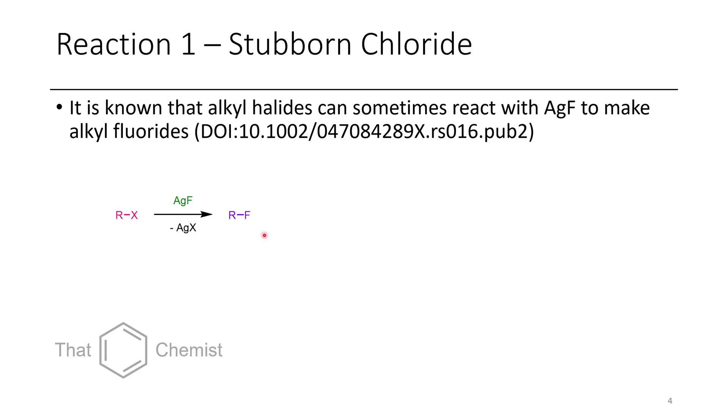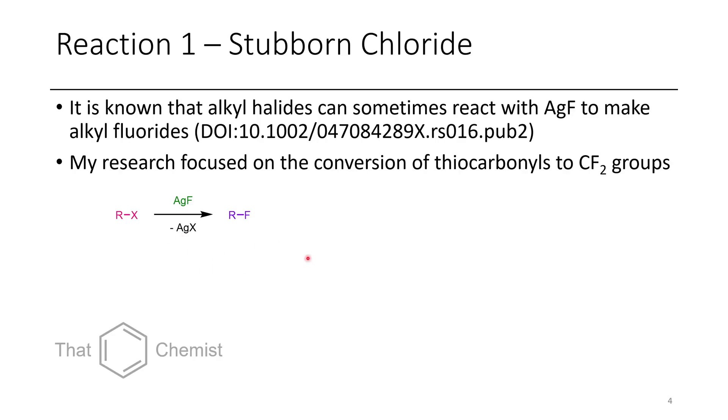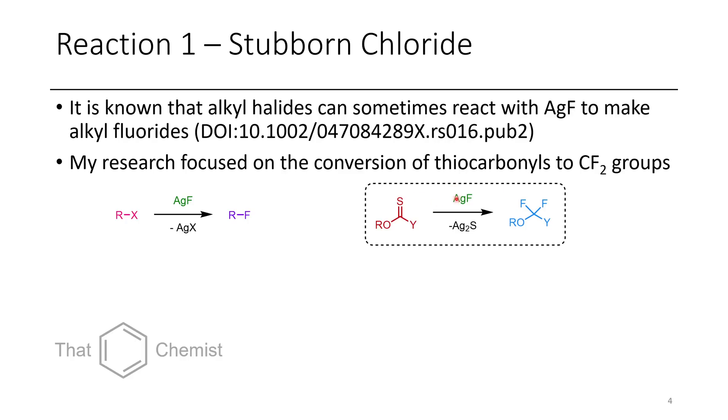However, this doesn't always work well, so don't get too carried away thinking this will suddenly solve all your fluorination problems — it probably won't. My research is focused on the conversion of thiocarbonyls to CF2s. The reason this works is that silver is a soft Lewis acid and sulfur is a soft Lewis base, so silver would really like to form silver sulfide if possible. For most of my work I've had a system with one oxygen, a thiocarbonyl, and then some other group.